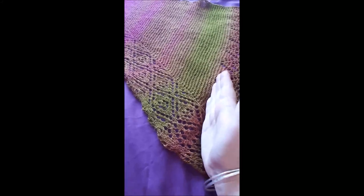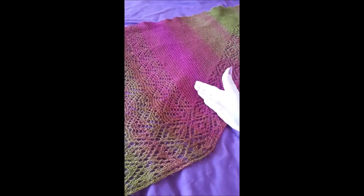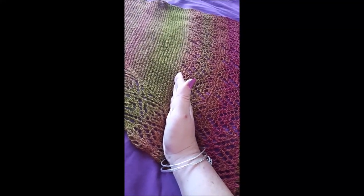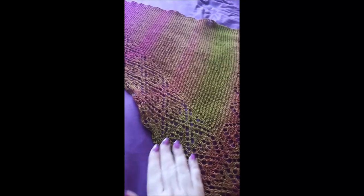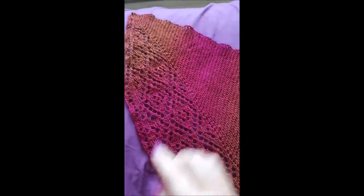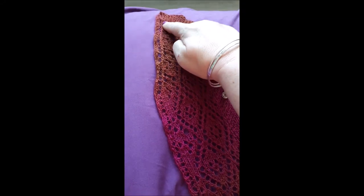Once you get to the finished lace pattern in the middle you're going to start decreasing inside the lace edge. This end section will use the same amount of yarn as the beginning section did, so knit straight until you have the right amount of yarn left to finish — I would allow a little extra, like five grams, just to be safe. Then you're decreasing inside the lace border on every right side row, and you continue knitting the edging straight until you get to the end of the shawl. You also start decreasing here to bring it down to a point.